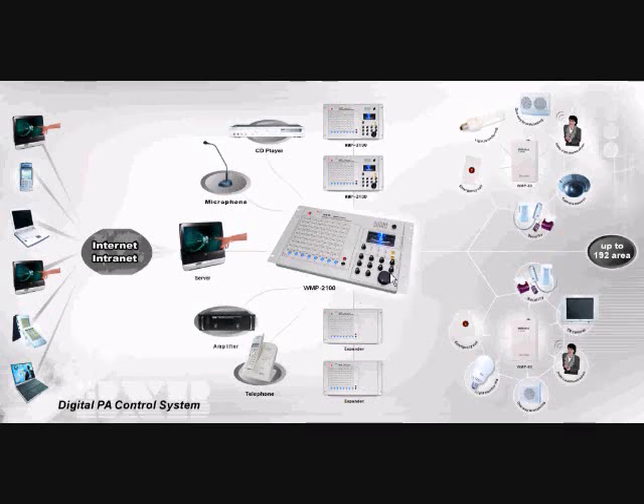The WMP2100 is the console of this system. It connects decoders that have different functions, such as broadcast scene, intercommunication, camera zoom in and zoom out, security system, emergency call, and turn on and off of lights in different areas. There are 64 single zones in one console, and it can be expanded to 192.